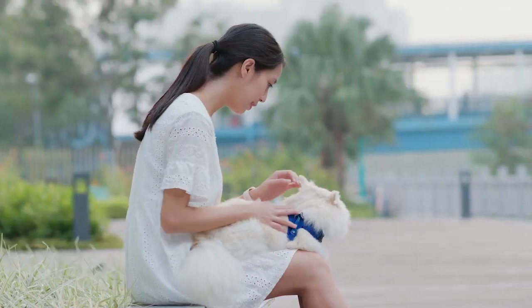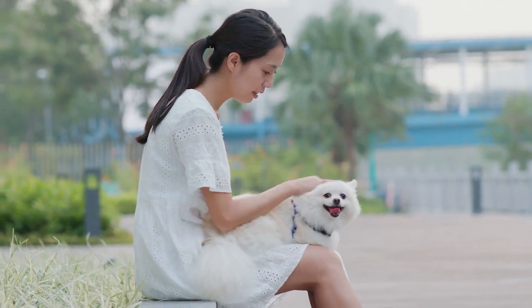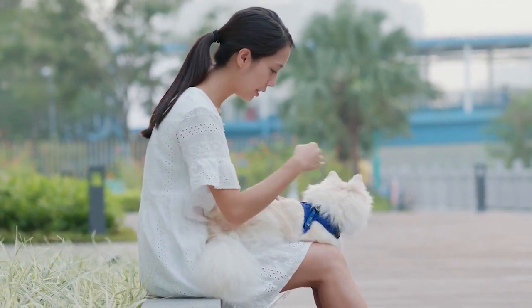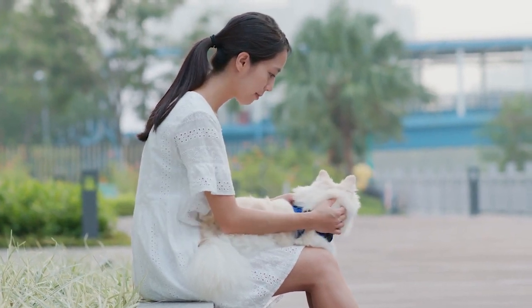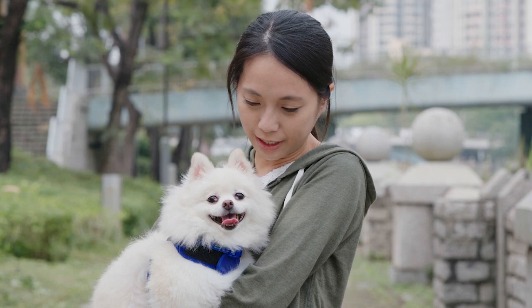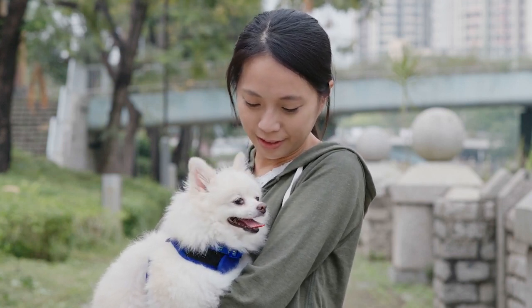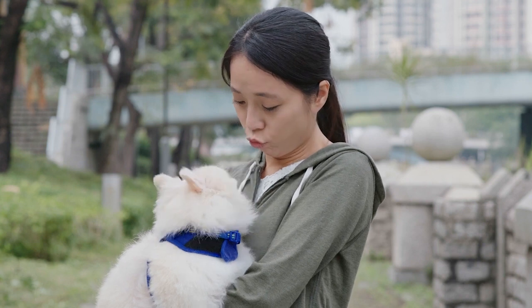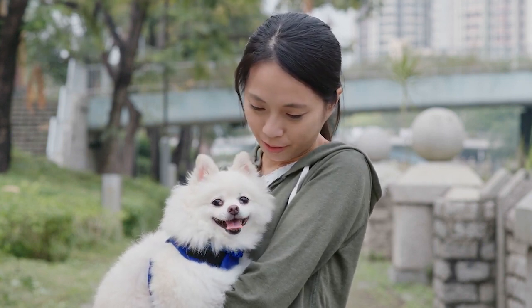7. Heart Disease. Heart disease is common in all dogs and should be taken seriously even if it is just mild. Similar to human heart risks, Pomeranians can suffer from it if they have a poor genetic history and poor lifestyle, such as obesity, lack of exercise, and little socialization. How to prevent heart disease? With complete and nutritious meals, regular exercise, and routine checkups, dogs can prevent having heart disease.